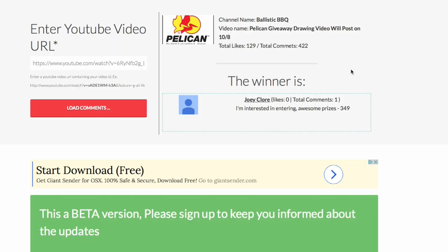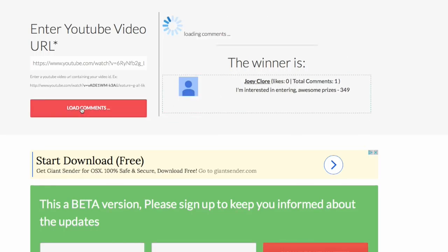Joey, you're the first winner — you get your choice of any one of the three prize packages. Congratulations! Now let's reload the comments.